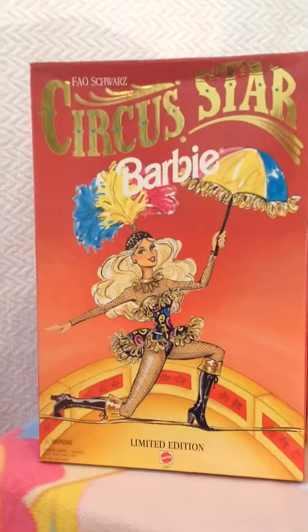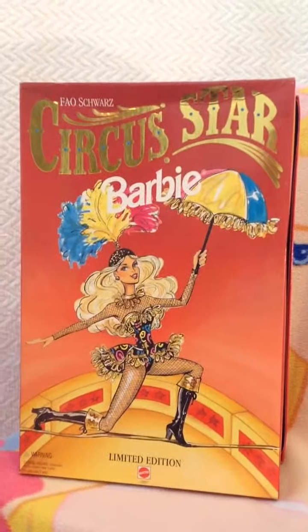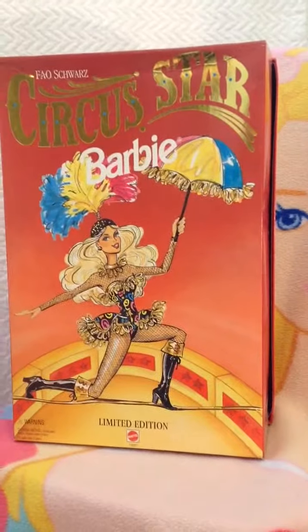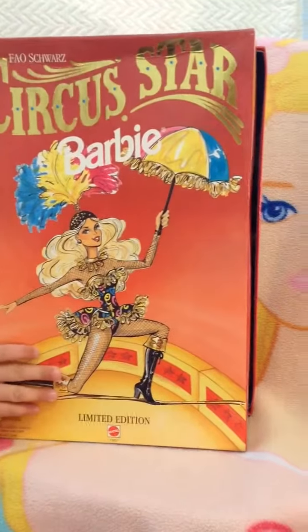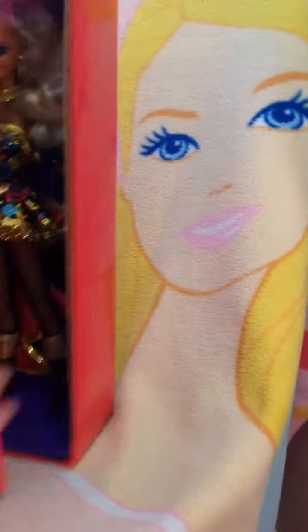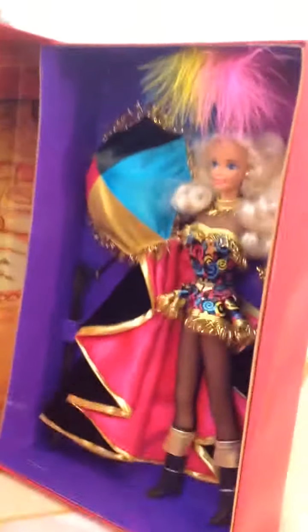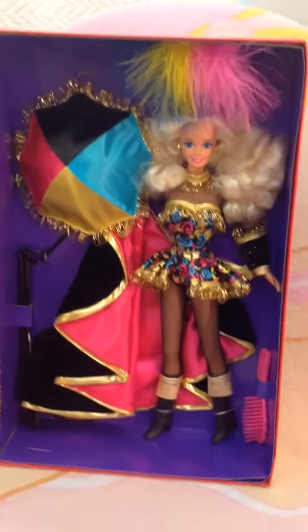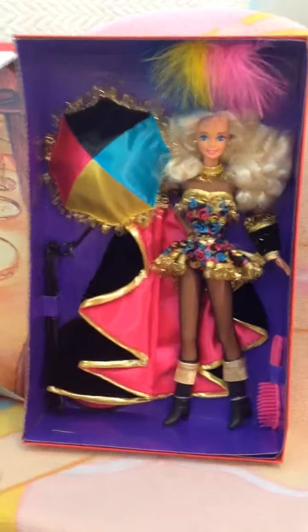Inside she's perfectly intact. Do you want to open it up so we can see the Circus Star Barbie? I think you open it this way — and there she is! Oh my goodness, she is so beautiful. Yes, this is a very special one, and it has a brush.